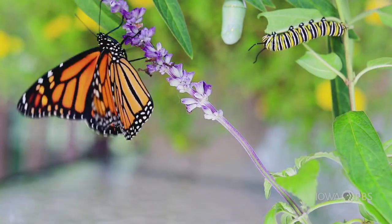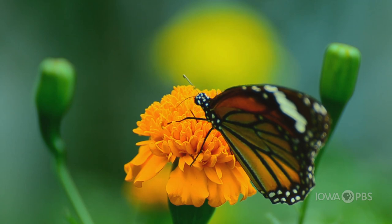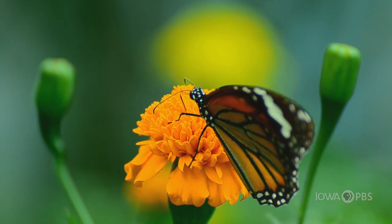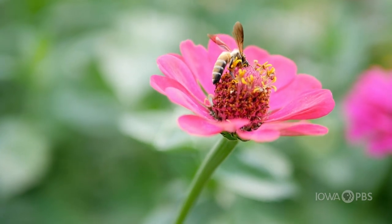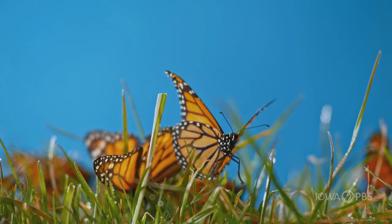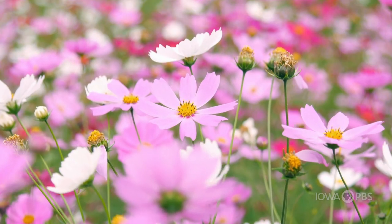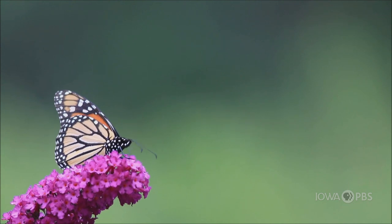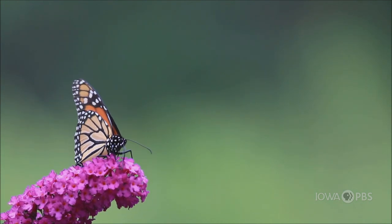Have you ever heard of a pollinator? It's usually an insect that moves pollen from one plant to another. The pollinator helps flowers to bloom and fruit to grow just by taking pollen from one place to another. It's pretty incredible, right? With a little knowledge and a thirst for adventure, you can help bring pollinators like butterflies into your own neighborhood. Go wild with Iowa PBS and the Blank Park Zoo as we help Iowa's pollinators.